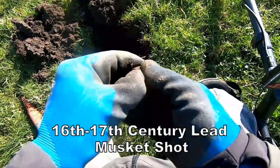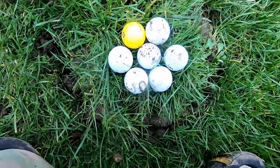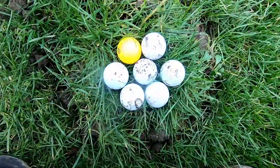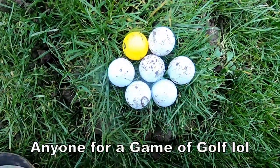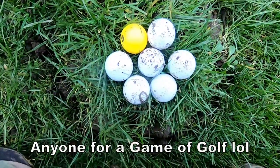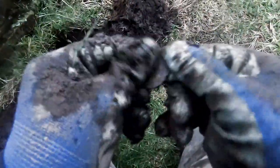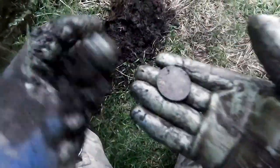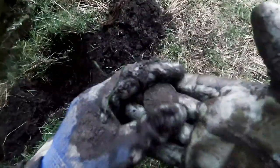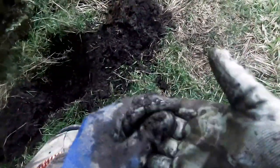We were just walking the field and we got seven golf balls — seven golf balls! Well, I'll take up golf as well then.